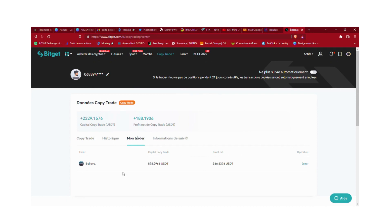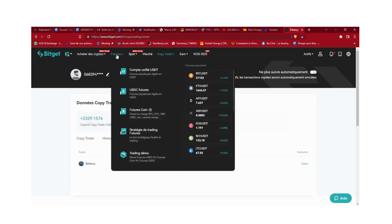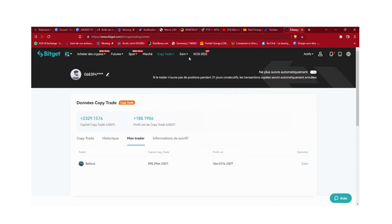Bonjour les amis, j'espère que vous allez bien. Aujourd'hui je vais vous parler d'une plateforme de trading qui s'appelle Bitget. Qu'est-ce que Bitget ? C'est tout simplement une plateforme où vous pouvez acheter des cryptos, trader sur le futures, trader sur le spot, faire du spot grid trading, faire du copy trade.